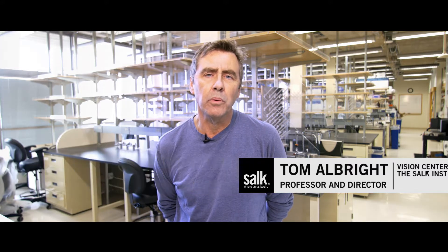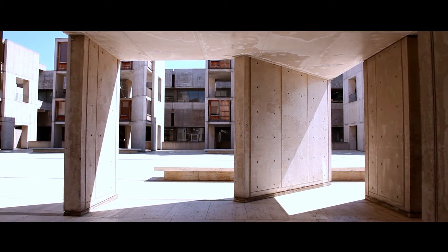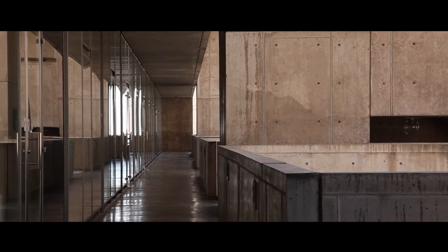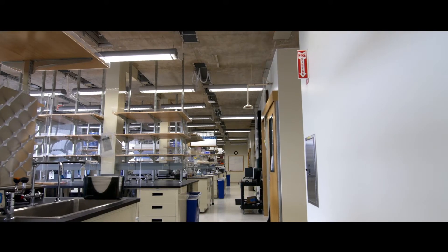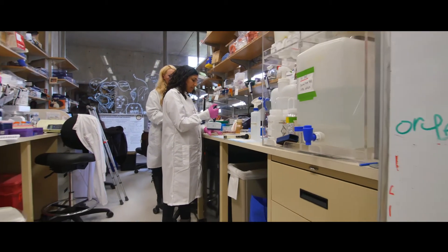In designing the Salk Institute, Jonas looked to the brilliant architect Lou Kahn to help design a space that would be an inspiration to the scientists that work with them. Kahn's buildings are extremely functional for the science that they serve. Each laboratory floor on these buildings is about 65 feet wide by 245 feet long — approximately 16,000 square feet of undifferentiated space with no structural walls in the interior.